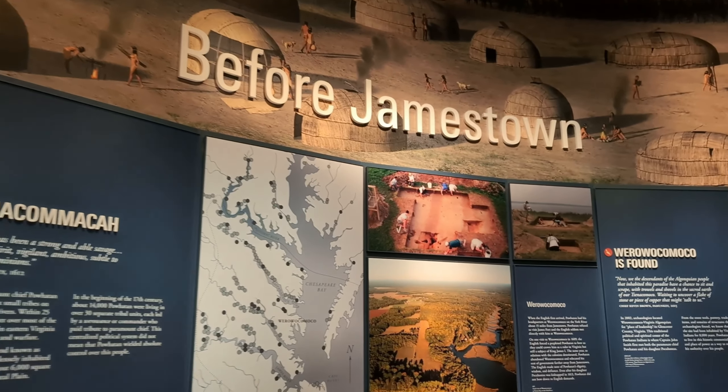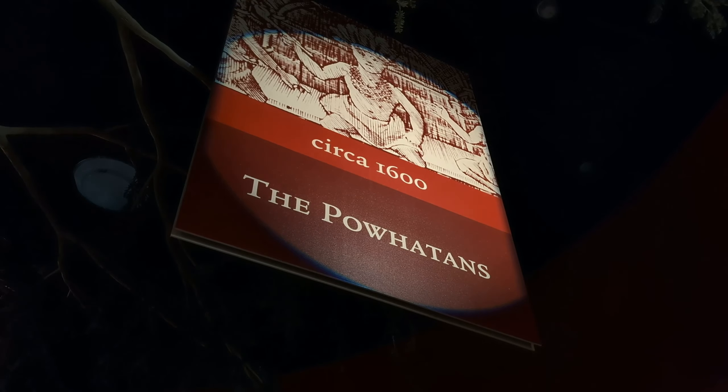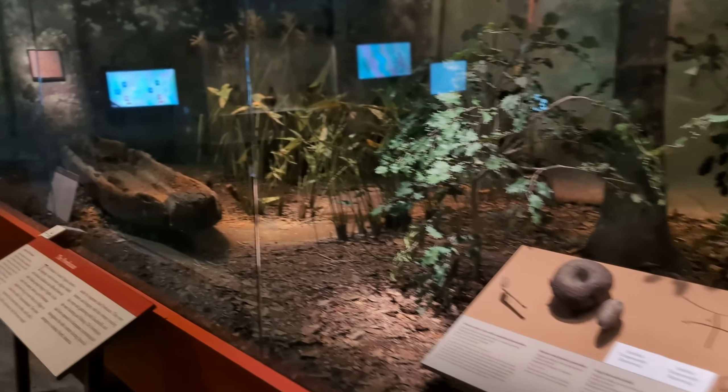We also visited the Jamestown Settlement. We went on the day of the eclipse, and they had a little event for that as well, so that added to the fun of the day.